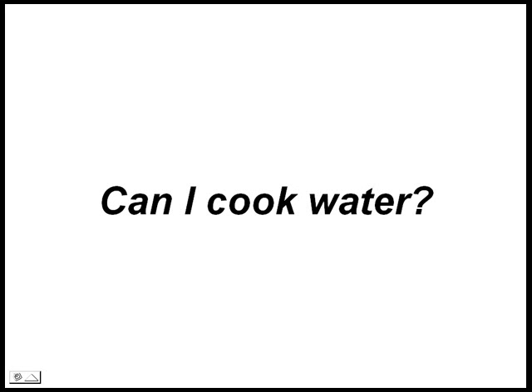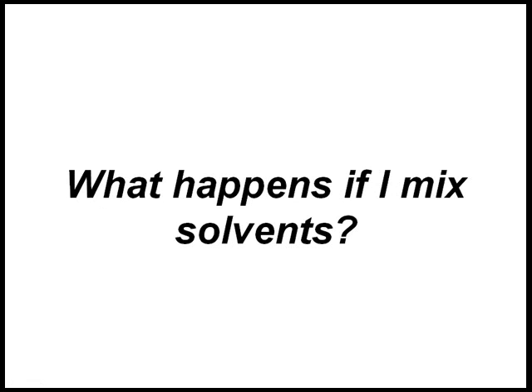Can I cook water? The Sidewinder was designed to recycle solvents, which have different characteristics and properties than water. What happens if I mix solvents? The mixture you put in dirty is the blend you will get back clean.